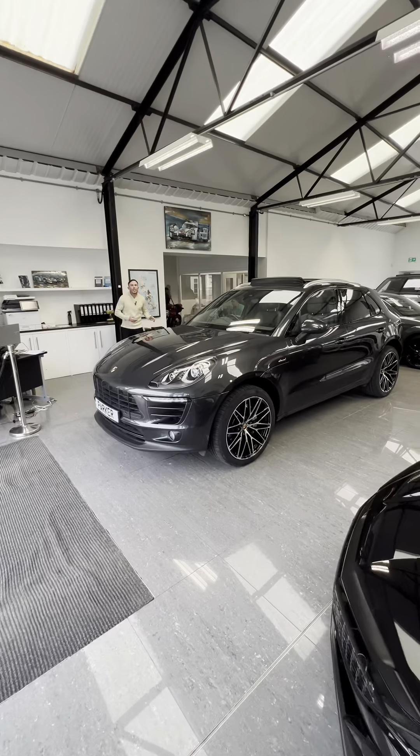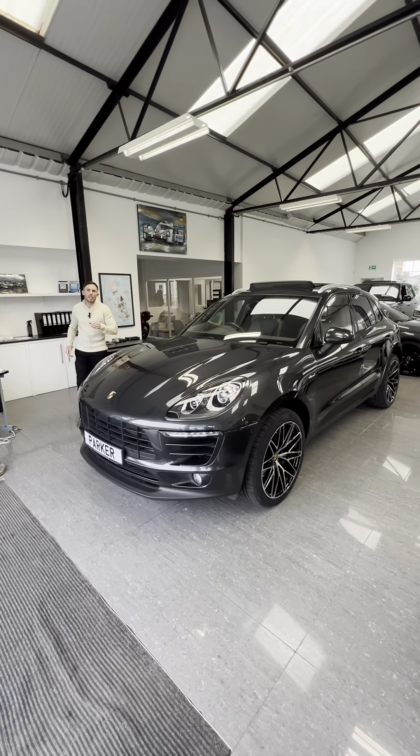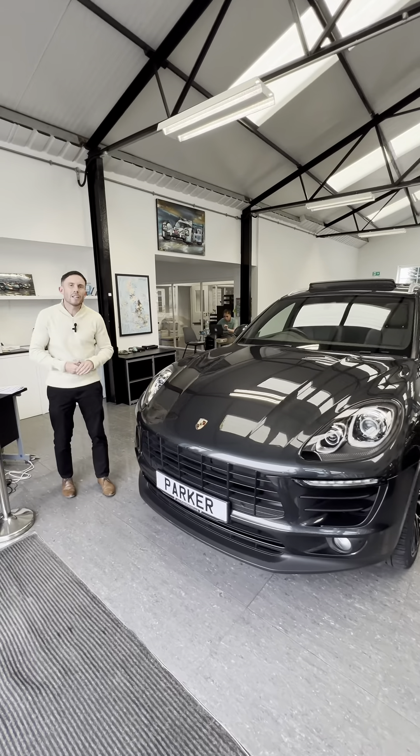Fantastic spec car. If you'd like any more information, don't hesitate to give us a ring on 01748 889 588.